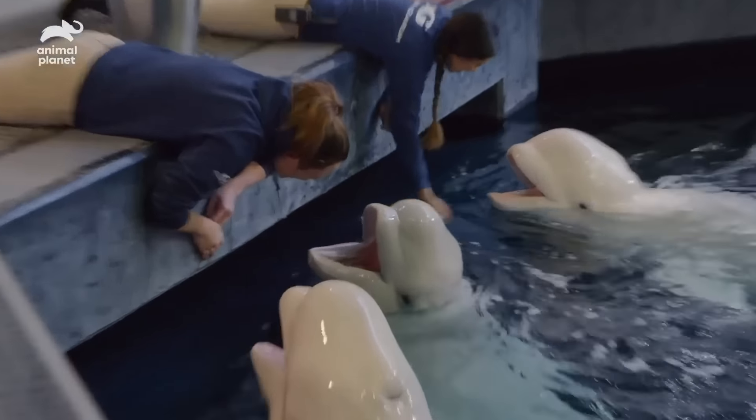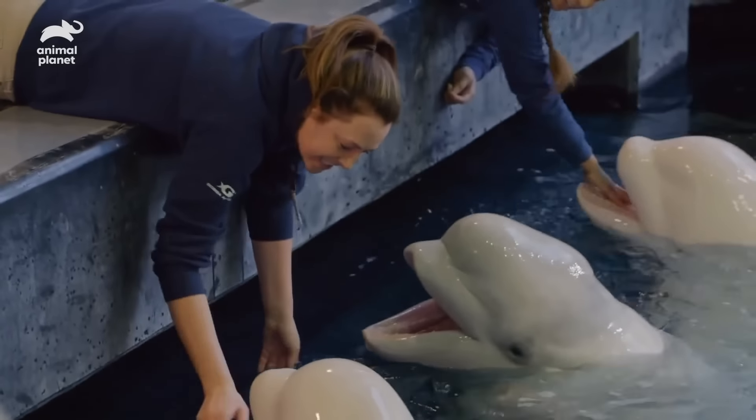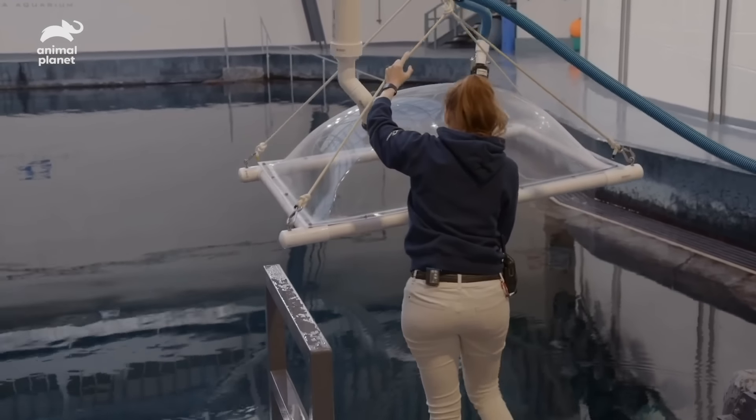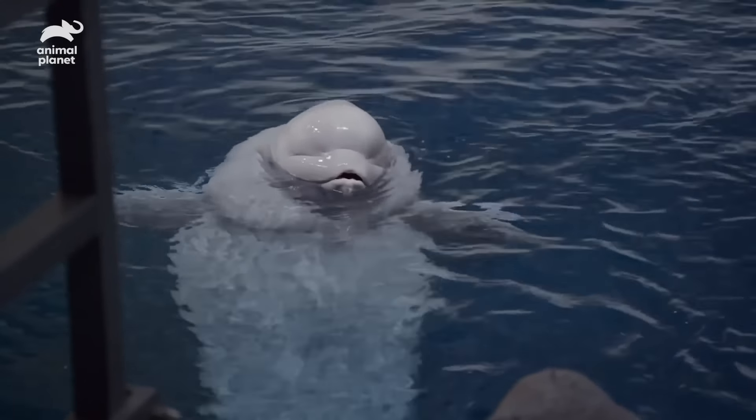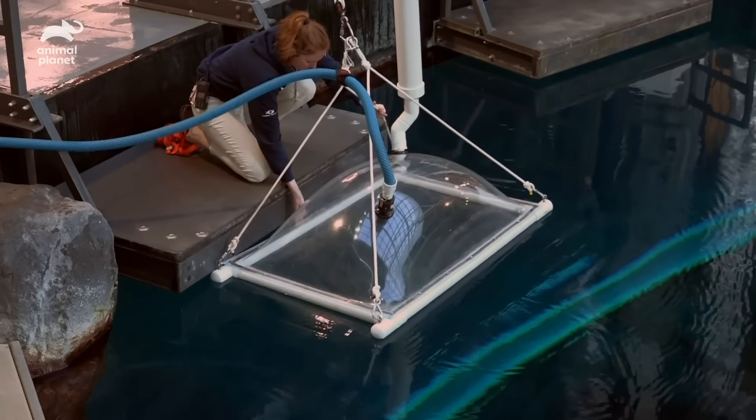Good morning. Yesterday was a really good start for this project. Our anxiety was a little bit elevated, and the belugas were sort of feeding off that a little bit. Today we're hoping for things to be a little bit more normal and calm so that we're able to get really nice data points. Let's make science happen.